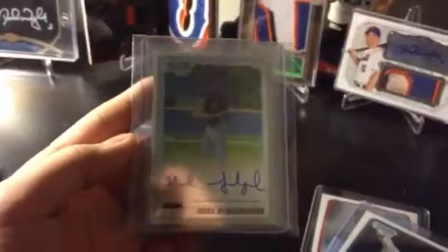Then I picked this up off eBay for the Mets PC — Noah Syndergaard Bowman Chrome Auto Base. Pretty sick condition, very nice clean auto, card's clean. So that'll be sent in for rating.